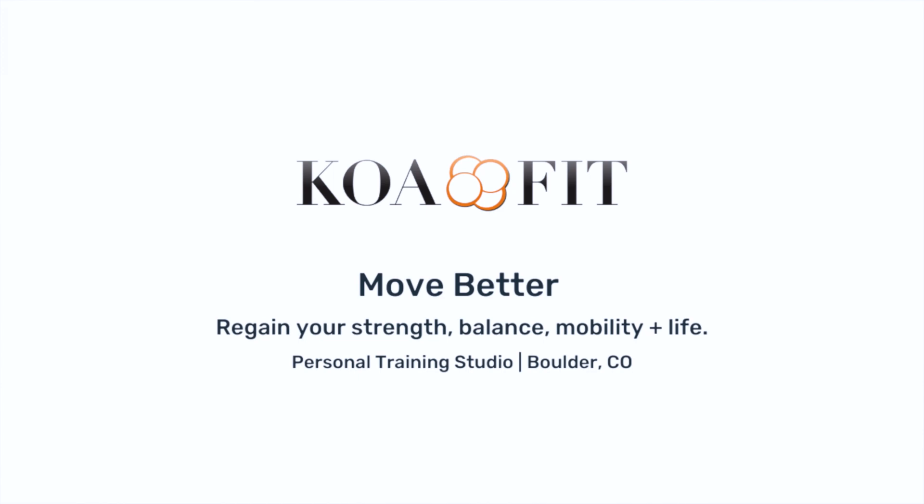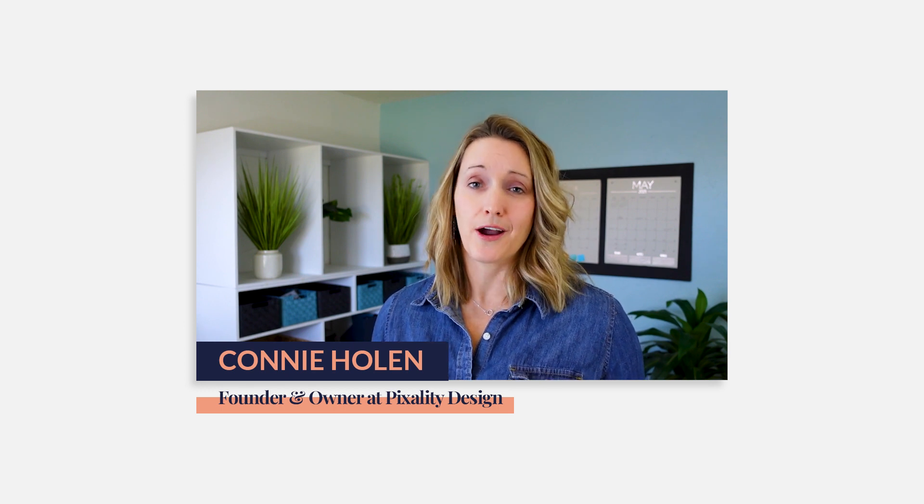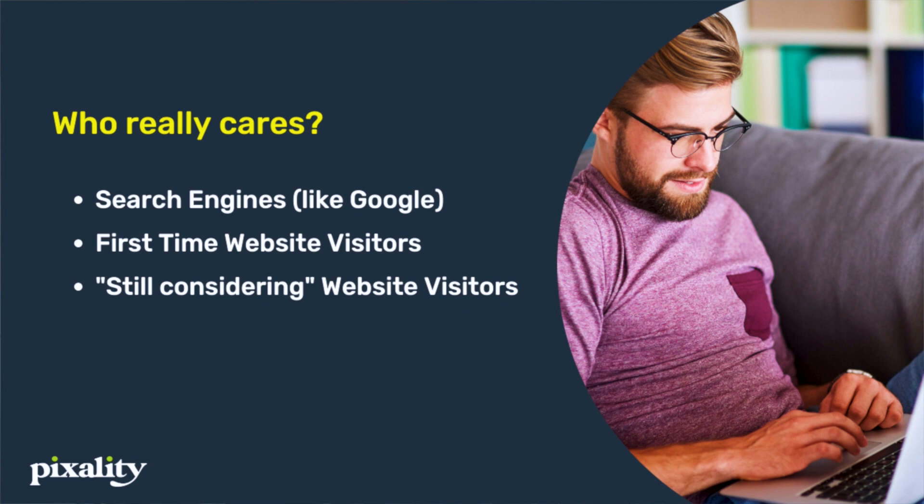You might be thinking: yes, my brand message could use tightening up, but does it really matter? Well, here's who really cares. Search engines care. The H1 — the big headline tag on your home page where your brand message will go — is one of the key ways Google and other search engines know who you are, what you do, and where you're located, so they can show it to people who want exactly what you're offering. Your first-time visitors care too. By making all of this important information immediately clear — don't make them scroll for it — you'll decrease confusion and frustration, reduce your website bounce rate, and convert those browsers into new clients.